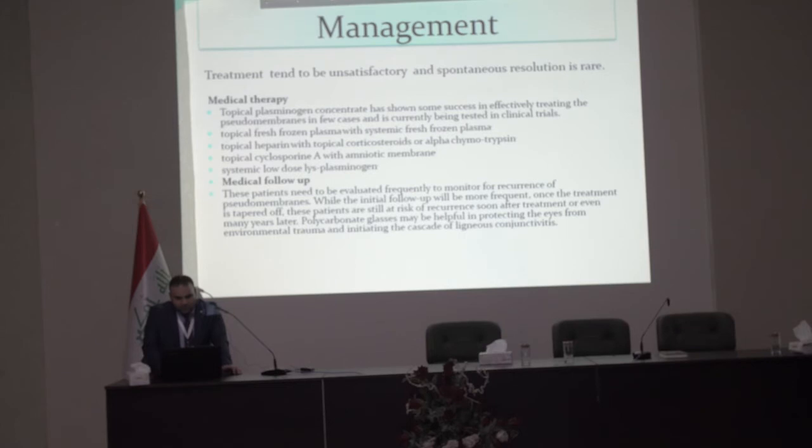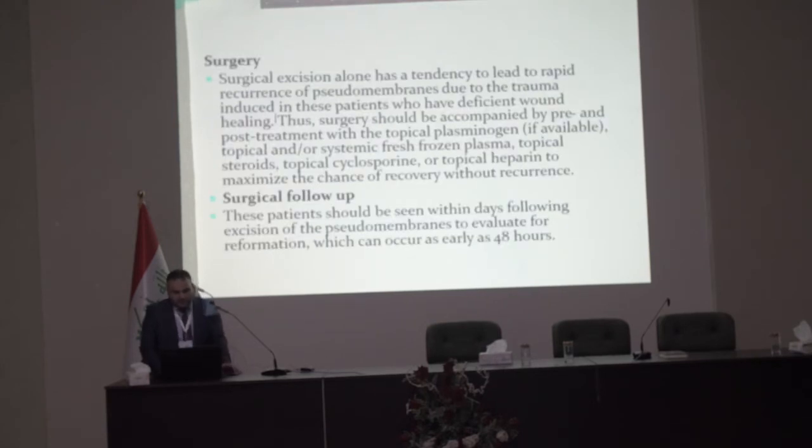Polycarbonate glasses may help protect the eye from environmental trauma that can initiate ligneous conjunctivitis. Surgical excision alone tends to lead to rapid recurrence due to trauma-induced impairment in these patients with deficient wound healing. Surgery should be combined with pre- and post-treatment using topical plasminogen if available, topical steroids, topical fresh frozen plasma, topical cyclosporine, or topical heparin to maximize the chance of recovery without recurrence.